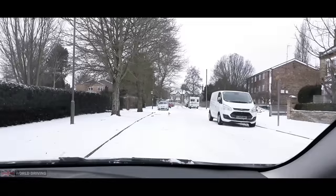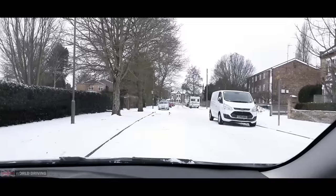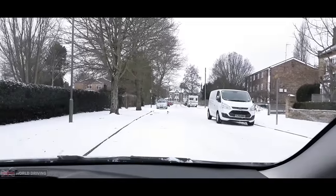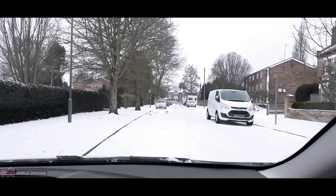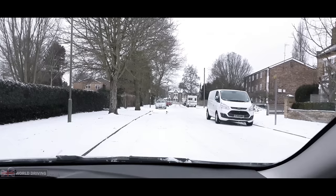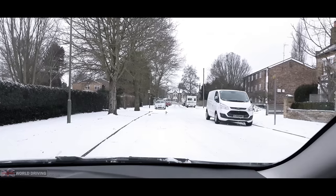Your driving test won't go ahead if there's bad weather, such as flooding, thick fog, high winds or when the roads are icy. Call your local test centre if there are any of these conditions on the day. You can find the phone number on your booking confirmation email.